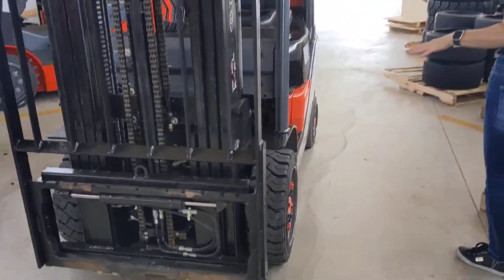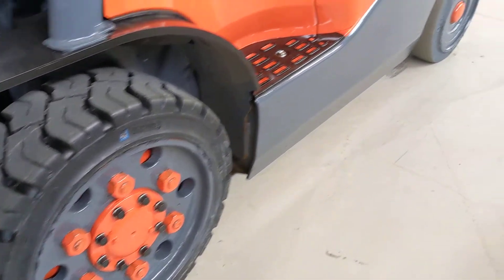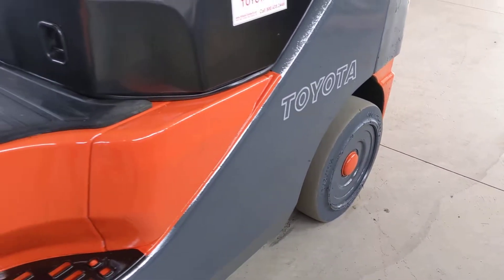Moving along to the tires, you'll see these are practically brand new tires on front. These are black traction drive tires, and then moving to the rear of the unit, these are non-marking smooth steer cushion tires.